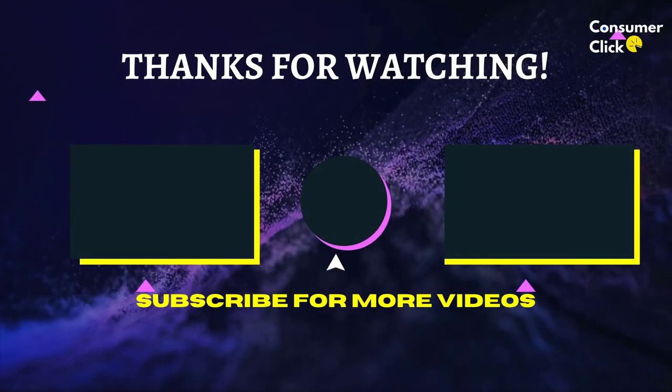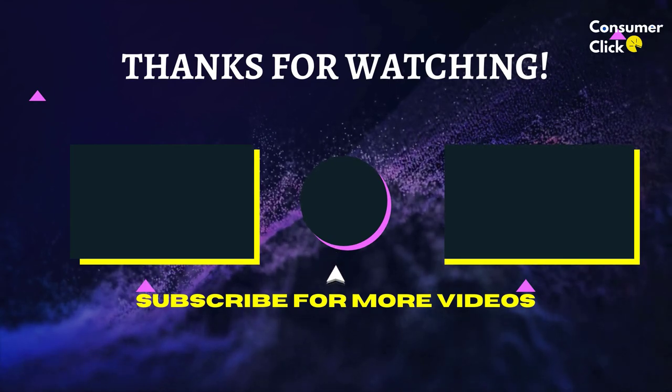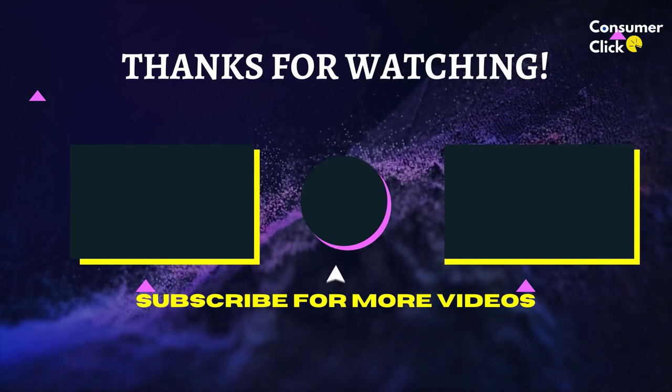That's all for now, thanks for watching. If we helped you out in any way, please hit the like and subscribe button. We'll see you in the next video.